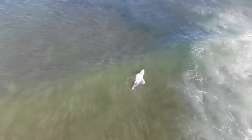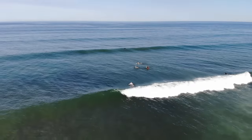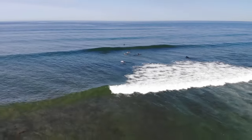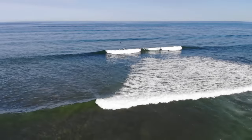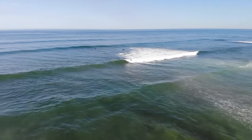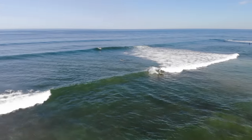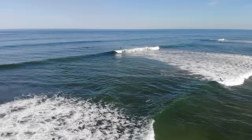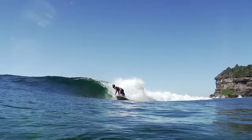On reef breaks, because the bottom largely stays the same, we can expect more consistency and trust in how a wave will break. We can work out positioning cues on the beach or in the reef itself to help guide us into position. Knowing and learning a certain location very well is an excellent doorway to catching lots of waves.